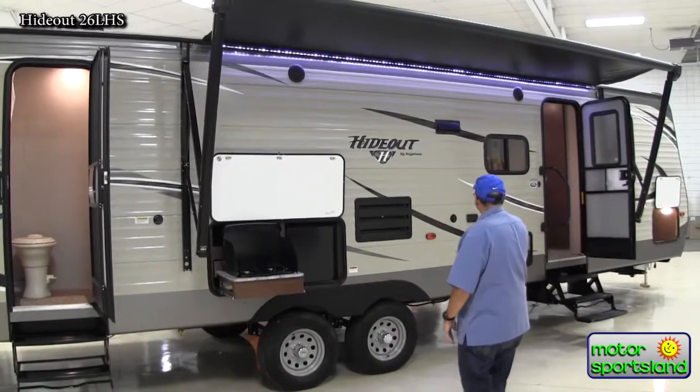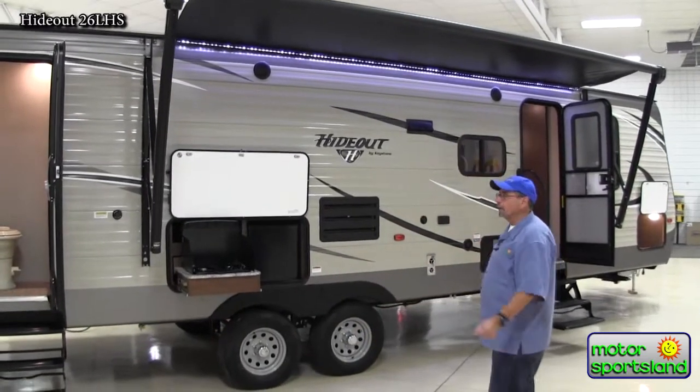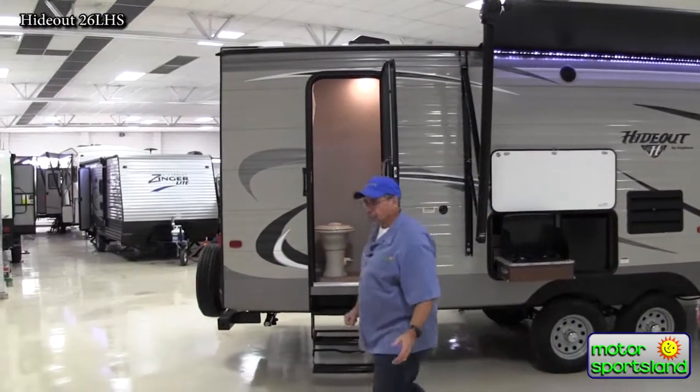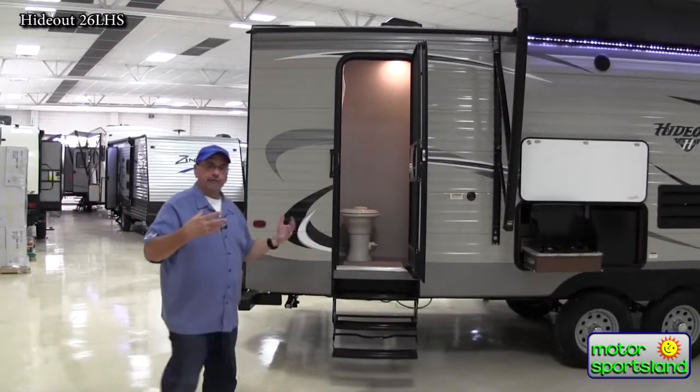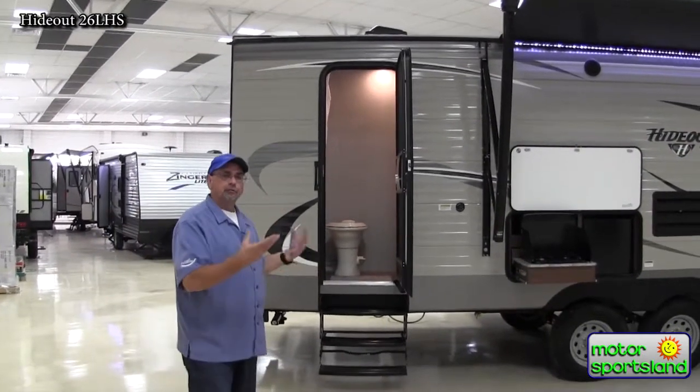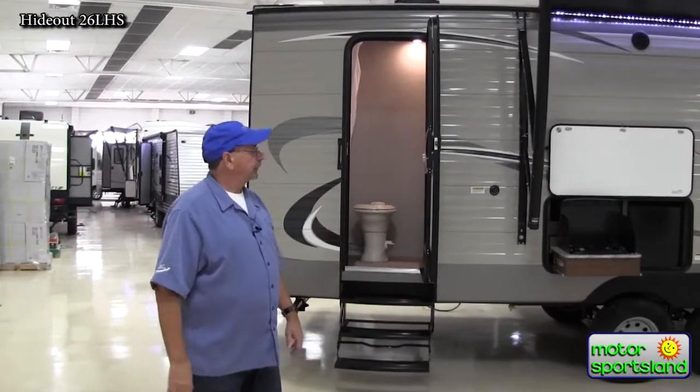Another thing the Hideout offers — I've got my main entry door into the front, and I've also got a direct door into the bathroom area. So family members and friends who come out camping and have to use the bathroom can come straight into the bathroom and straight out, reducing traffic down through the coach.